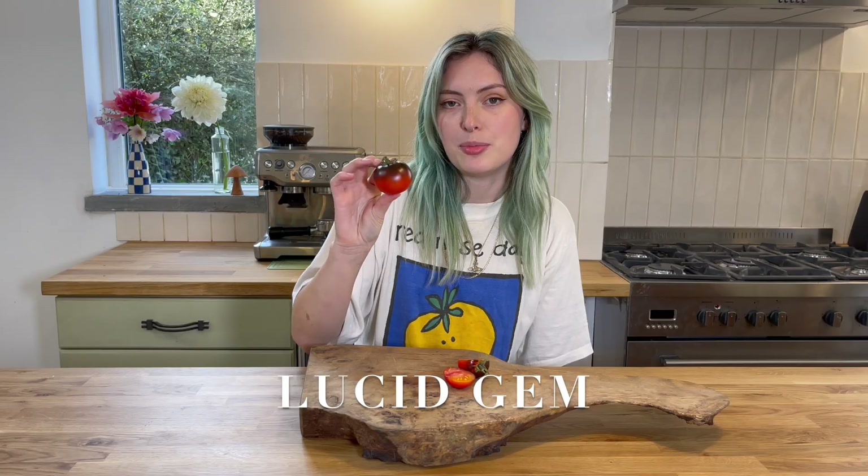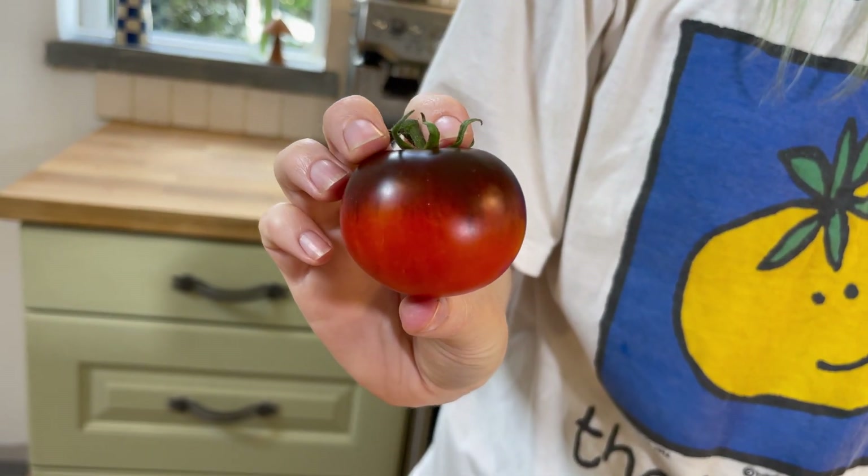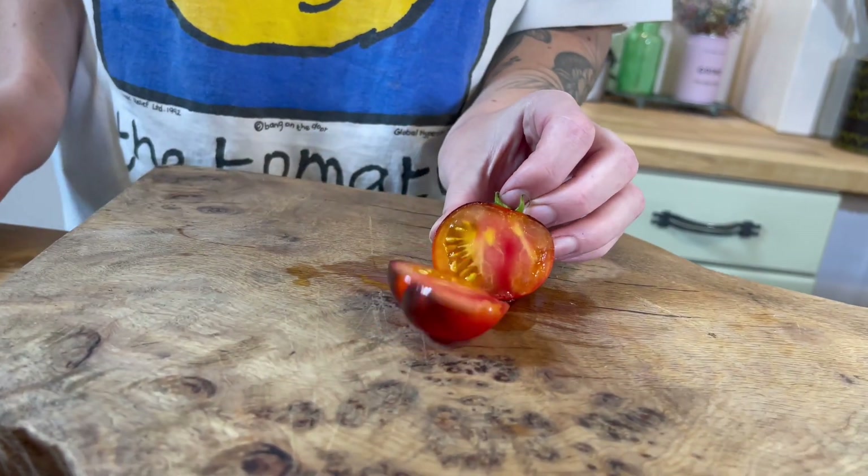This one's called Lucid Gem, it's like a nice orangey red colour with black on the top. I'm not sure about that one — it's a little bit sweet, a tiny bit acidic, but it's pretty watery and doesn't have the best flavour in my opinion. I'm going to give that one a 4 out of 10.